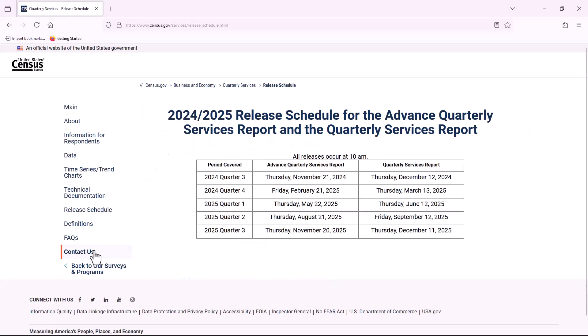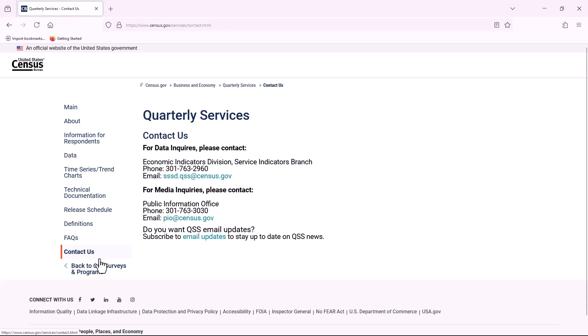Or by subscribing to our email updates in the Contact Us section. We hope you find this tool easy to use. For more videos like this, visit us at census.gov/academy and don't forget to subscribe. Thank you.